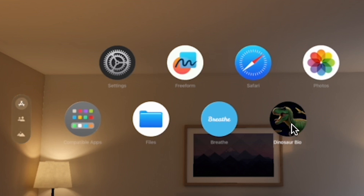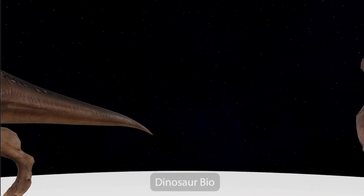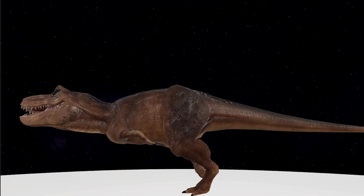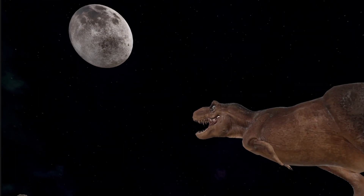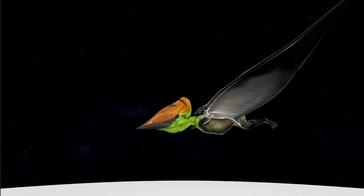This is Dinosaur Bio, one of the best native immersive apps for Apple Vision Pro. Embark on a Jurassic journey with Dinosaur Bio. Dive into the heart of the prehistoric era where you'll learn, explore, and encounter the majestic dinosaurs that once roamed our world, leaving you in wonder.